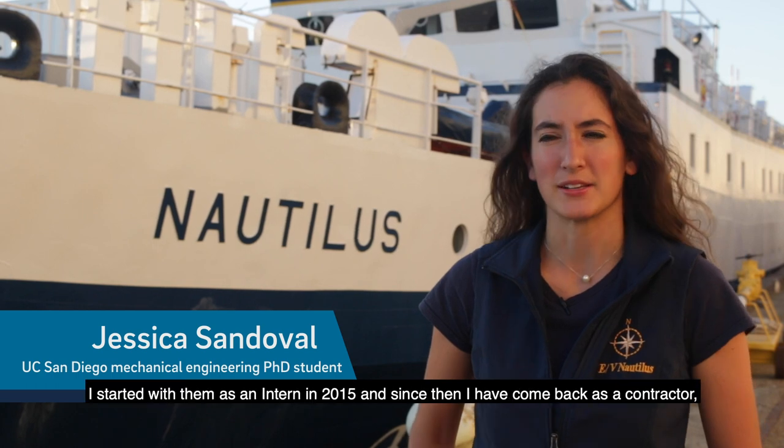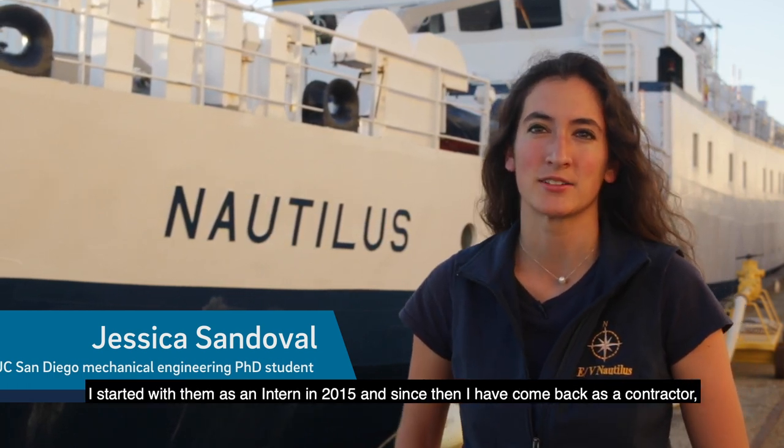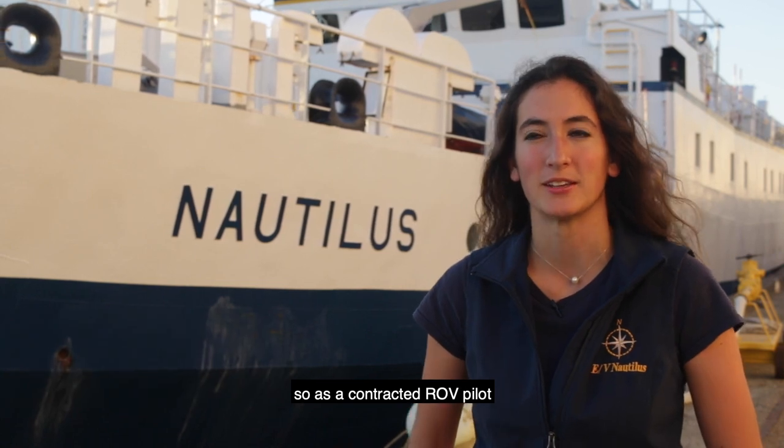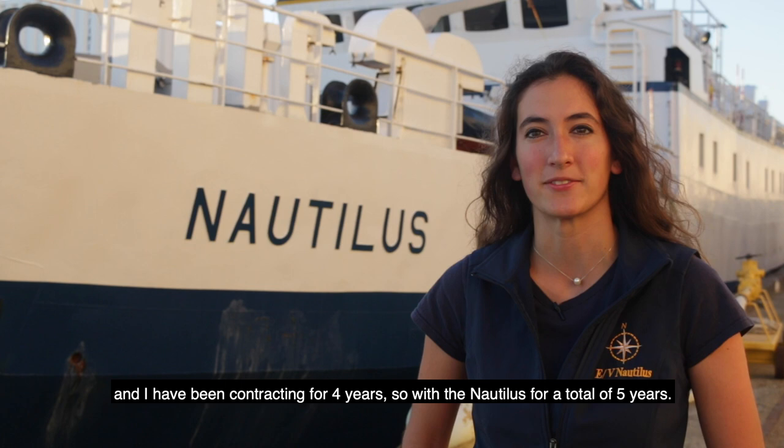I started with the Nautilus as an ROV intern. ROV is a remotely operated vehicle, and I started with them as an intern in 2015. Since then I've come back as a contractor — a contracted ROV pilot — and I've been contracting for four years, so with the Nautilus for a total of five years.